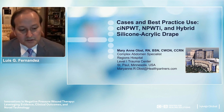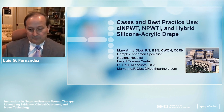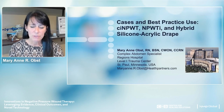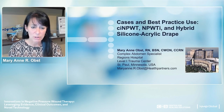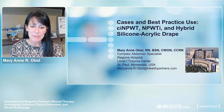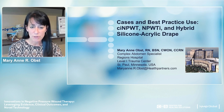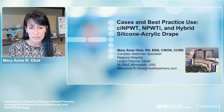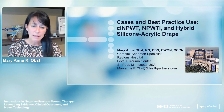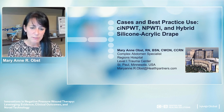Dr. Fernandez concluded his presentation. Following him, Marianne Obst introduced herself as the complex abdomen specialist at Regions Hospital, a level one trauma center in St. Paul, Minnesota, stating she would discuss cases and best practices using multiple different kinds of negative pressure systems and drapes.